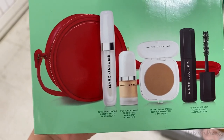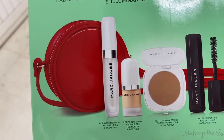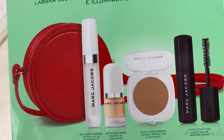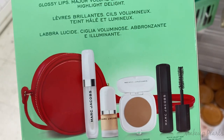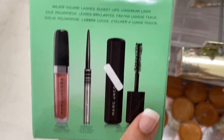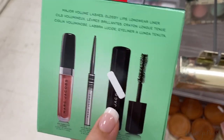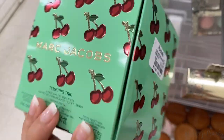It comes with a hydrating coconut lip oil, the highlighter in Dew You, Tantastic the little bronzer, and a mascara from Marc Jacobs that does not flake — I like to wear it at the gym because it's foolproof. There's also another kit with a lippy, an eyeliner, and the Nour mascara, going for $14.99.